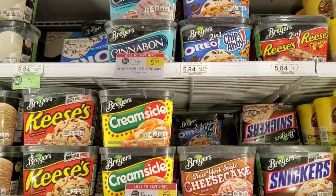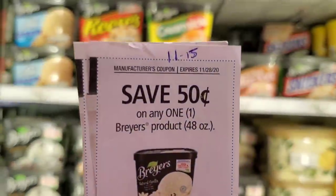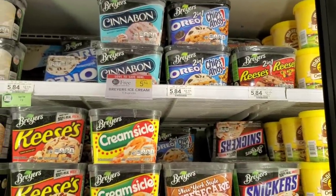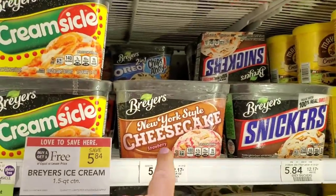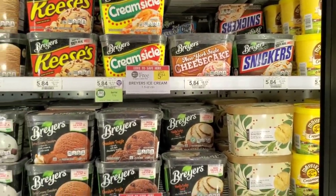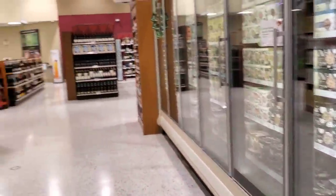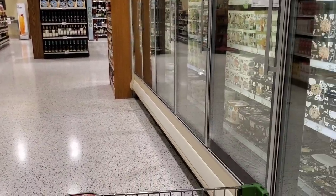The last deal is on Breyers ice cream — it's buy one get one free. I have a 50 cents off one from the 11/15 insert so I'll use two of those. Yesterday at Winn-Dixie I got the Oreo flavor and my kids really liked it, so this time I'm getting Reese's and cheesecake. Getting two makes it $4.84 — less than the price of one.